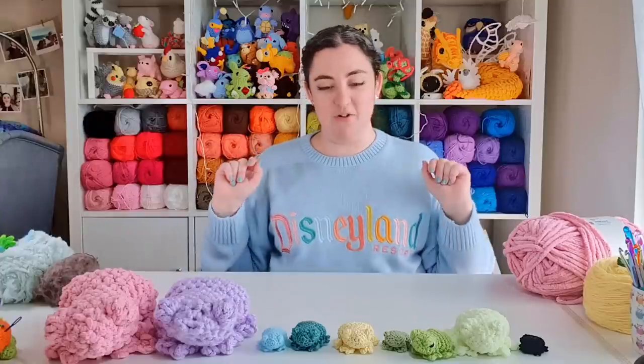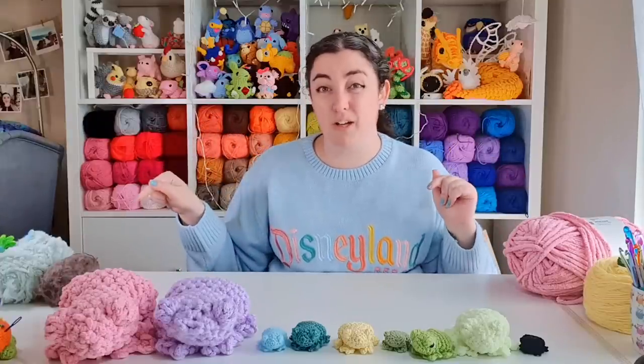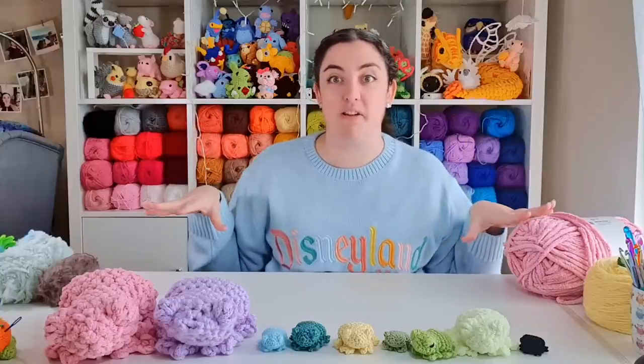So those are my final rankings. What do you guys think? Did I get my frogs in the right order, or do you know something that I don't about working with fluffy yarn? Because in either case, I want to hear from you in the comments.